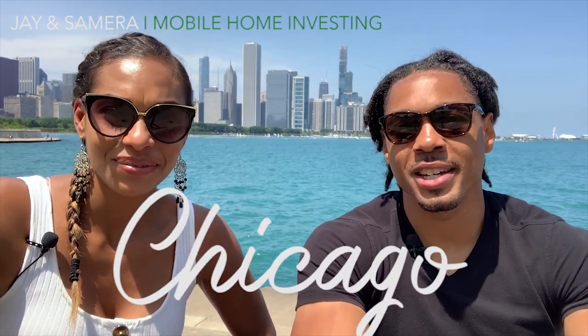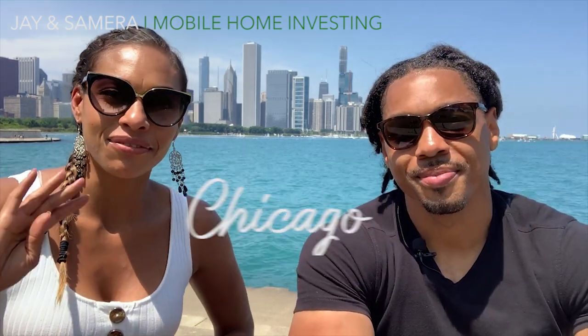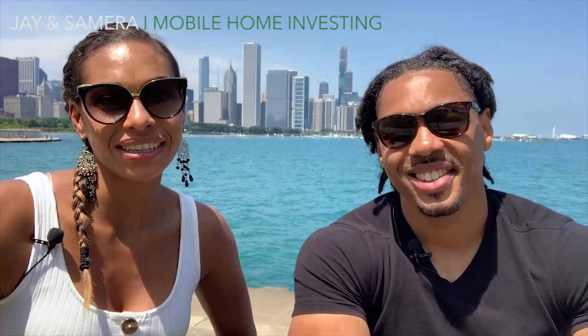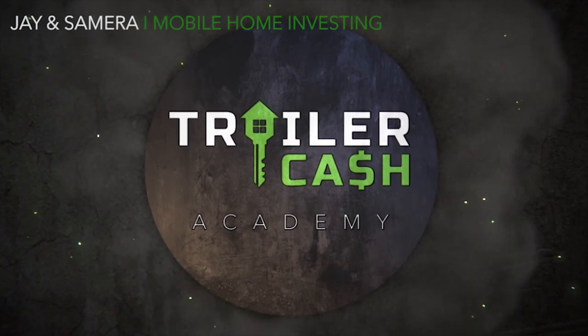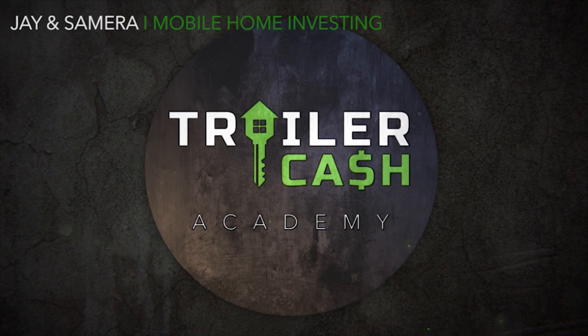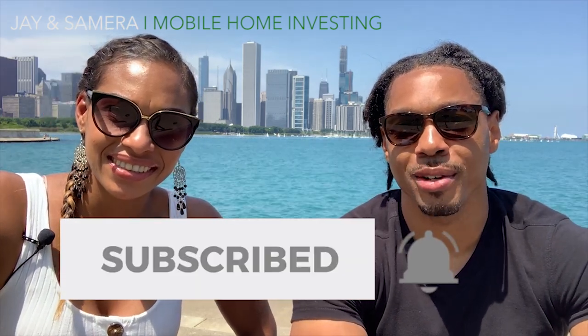What's going on guys, coming to you recording from Chicago, Illinois. In today's video, we are going to talk to you guys about our four top tips when it comes to plumbing issues in a mobile home. Stay tuned, and for the best mobile home investing advice, be sure to subscribe and hit the bell button to be notified of videos we post every week.